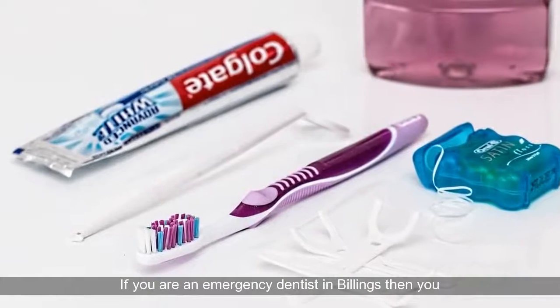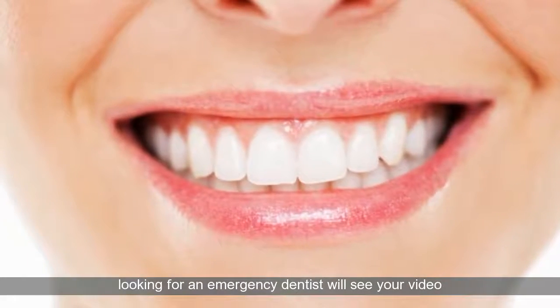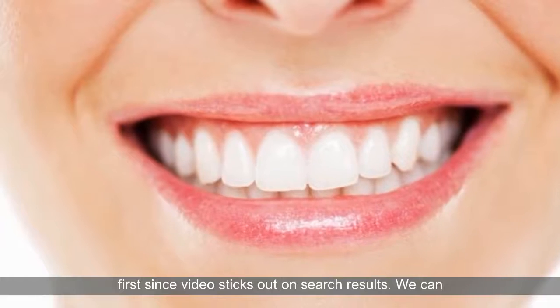If you are an emergency dentist in Billings, then you should make sure your company is listed at the top. People looking for an emergency dentist will see your video first, since video sticks out on search results.